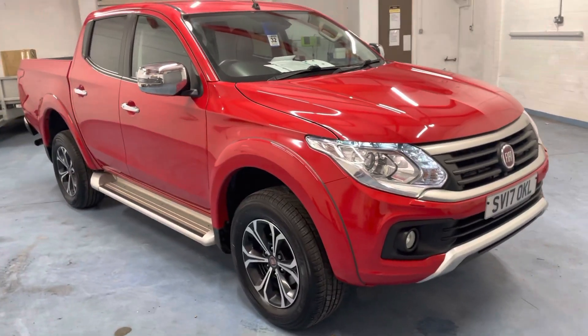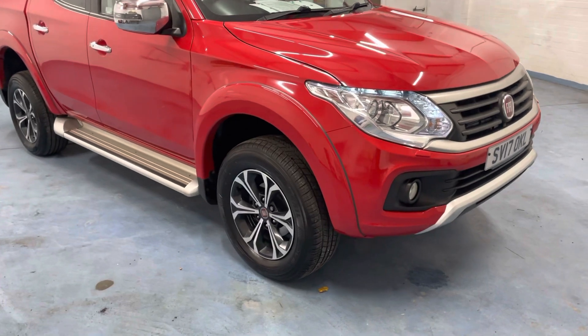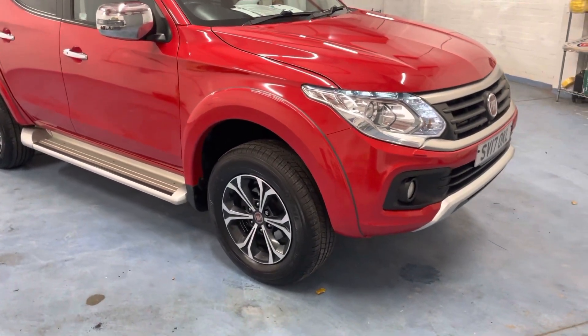Hello, I'm Martin from Martin Bell Car Sales. We're going to do a walk-around video of the Sun and Sea Fullback. It's the LX model — we'll get into that in a moment.